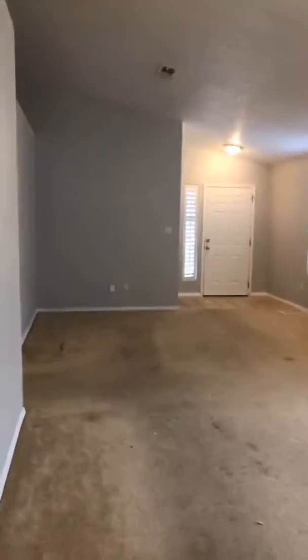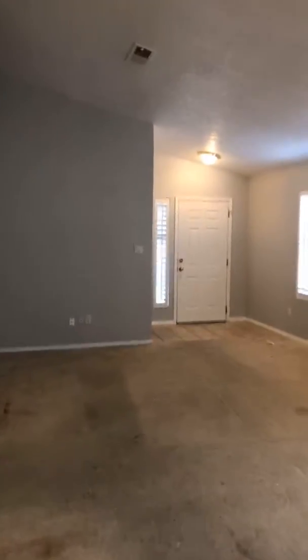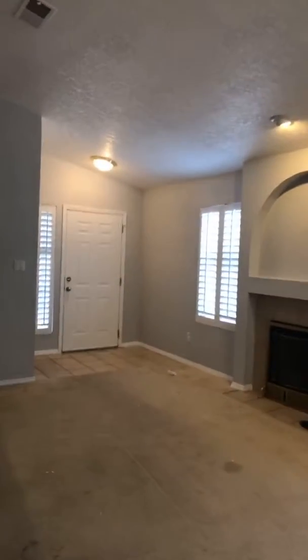The next project is going to be the carpet. I have Shawn with the carpet company coming out on Monday and they're going to install brand new carpet.